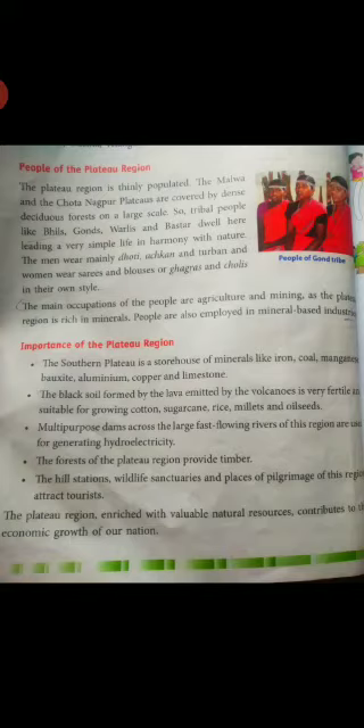The black soil is very fertile and suitable for growing cotton, sugarcane, rice, millet and oil crops. Multiple dams in the region can generate hydroelectricity. The forests of the Plateau region provide timber. The hill stations, wildlife sanctuaries and places of pilgrimage of this region attract visitors. The Plateau region is enriched with valuable natural resources that contribute to the economic growth of our nation.